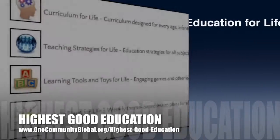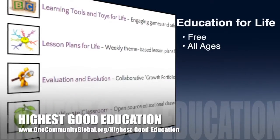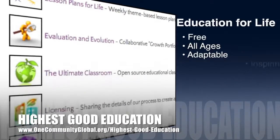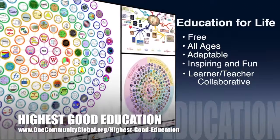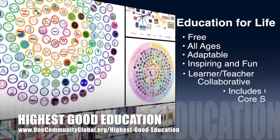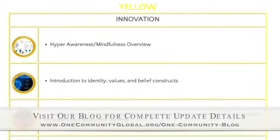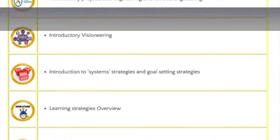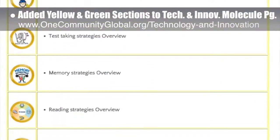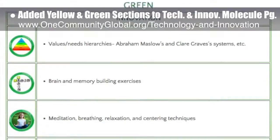One Community's approach to highest good education is open source and free shared, designed for all age groups, adaptable to any schooling environment, inspiring and fun for all participants, a learner-teacher collaborative, and it includes U.S. Common Core standards. This week, the core team — which includes the Pioneer and Satellite members, plus those helping who don't wish to be individually acknowledged — added the yellow and green sections to the Technology and Innovation Molecule webpage, which you can see here.